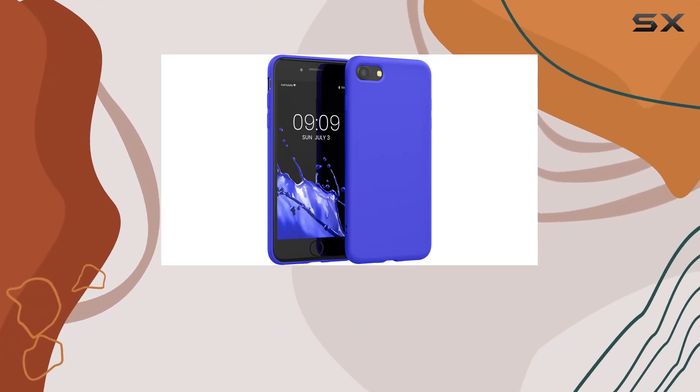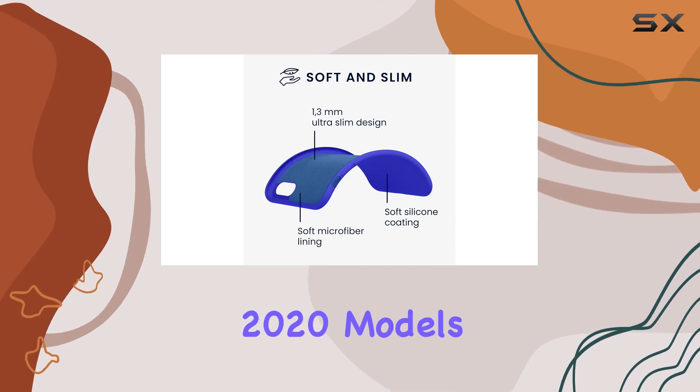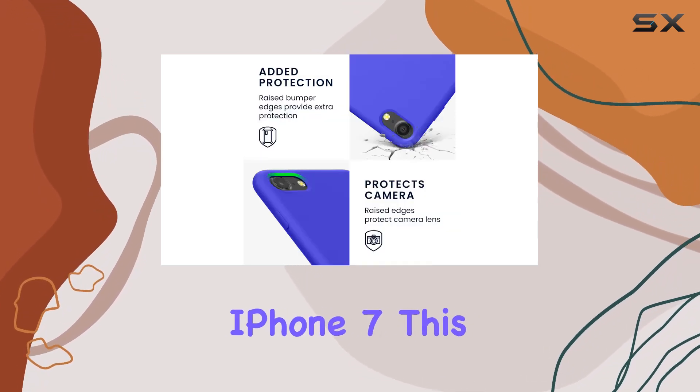Today, we're diving into the Q-Mobile Slim Protective Case for the Apple iPhone SE, 2022 and 2020 models, as well as the iPhone 8 and iPhone 7.